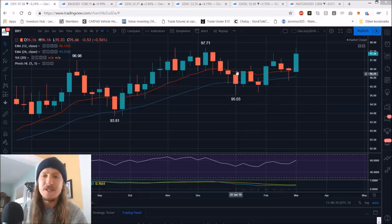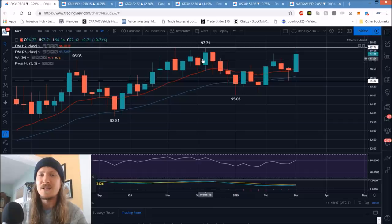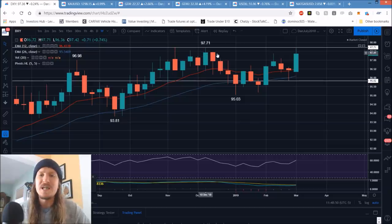Starting off with the dollar, they continue to hold this weekly uptrend. Another higher low has been established at 95.82. And just like that, we're right back testing our key resistance, which at this point is a triple top. So obviously very important to be watching 97.71 — it is a triple top, almost to the penny, but very clearly that is resistance.